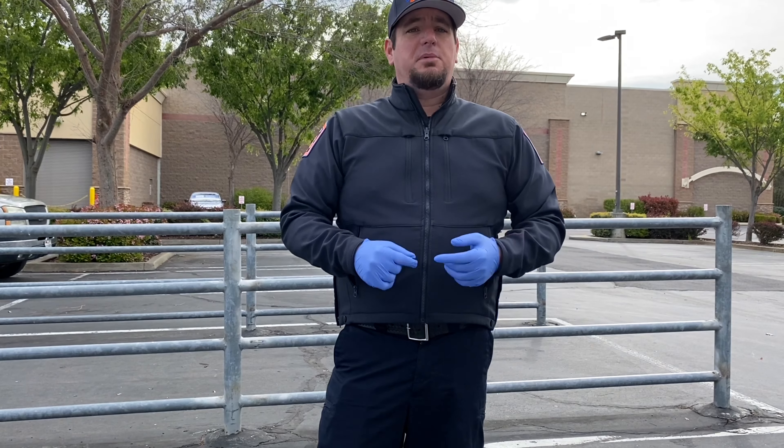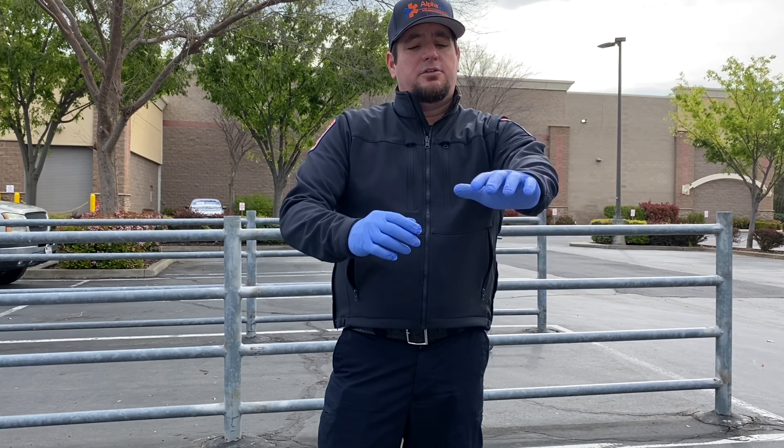So if you're touching things within the supermarket, don't be touching your keys, your wallet, or your face. And during this time, when you're taking them off, you should never be touching the outside of the glove.